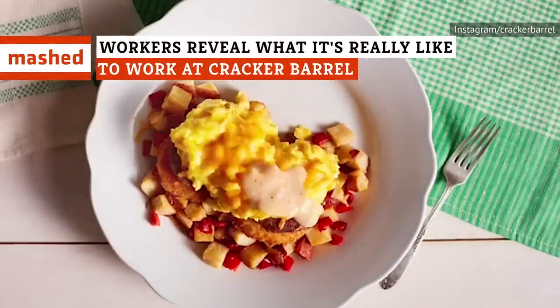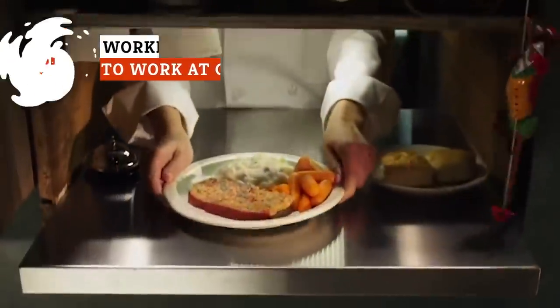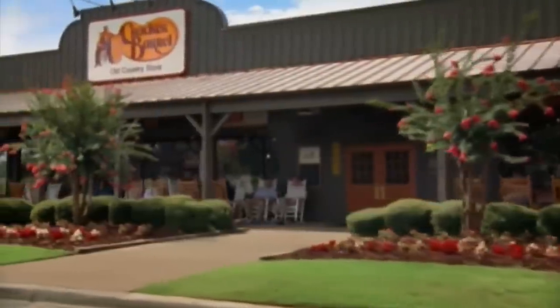Have you ever dug into your country-fried breakfast and wondered what it's like to work at Cracker Barrel? From what goes on in the kitchen to how often they get breaks, former and current employees have spilled the sweet tea on what really goes down in the restaurant.